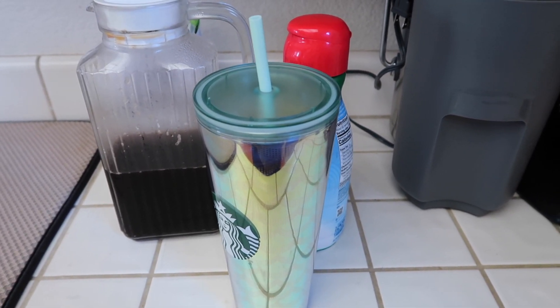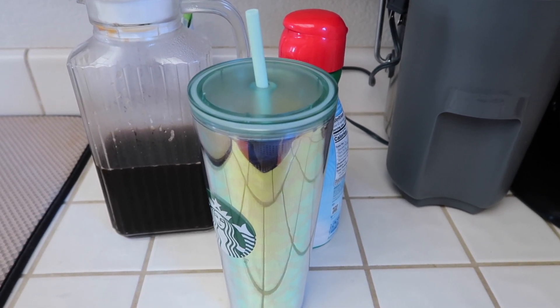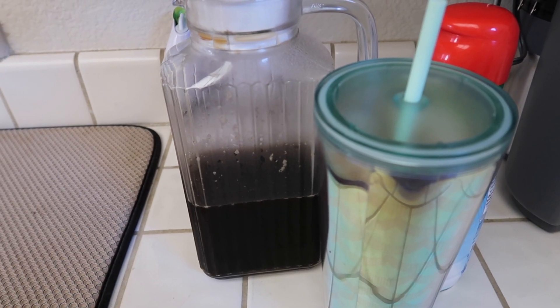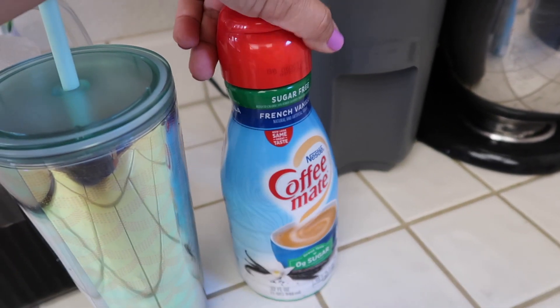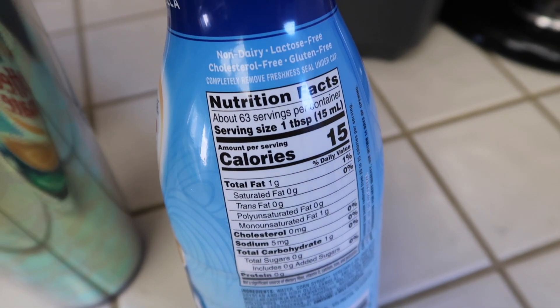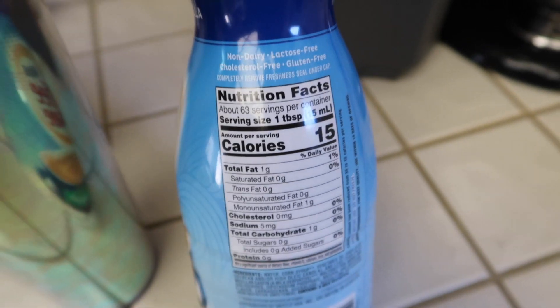So I'm going to show you guys what I'm having for breakfast today. Normally I don't really have any food for breakfast — I usually just have coffee. This is the coffee that I brewed the other day; I just had it in the refrigerator so it was ready to go, and then I added some sugar-free french vanilla creamer.